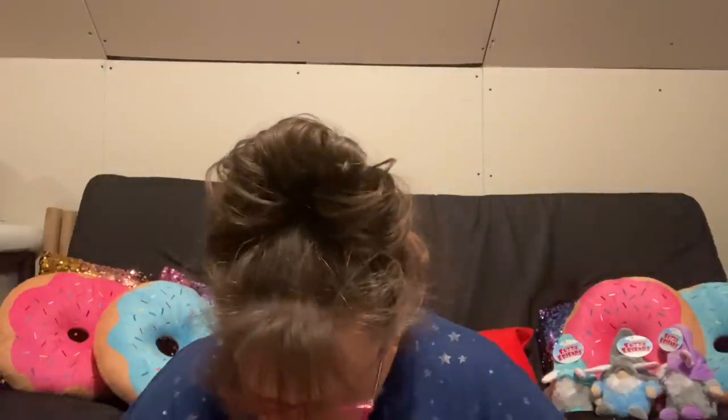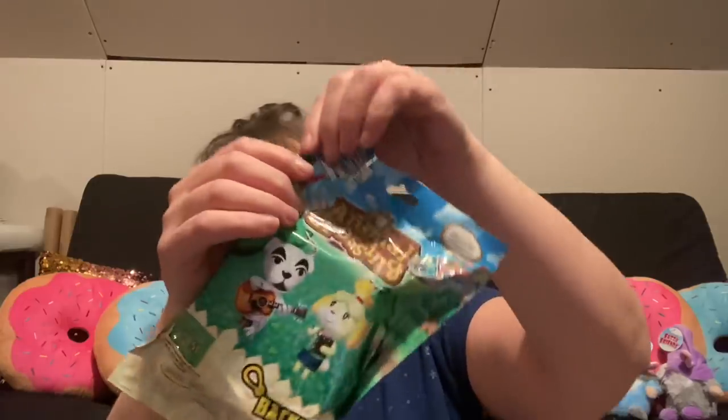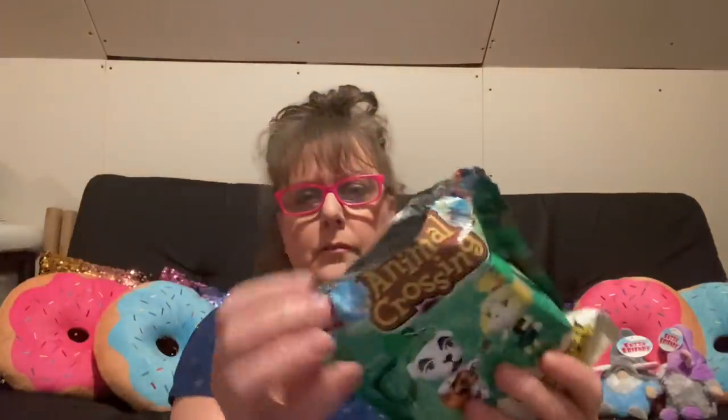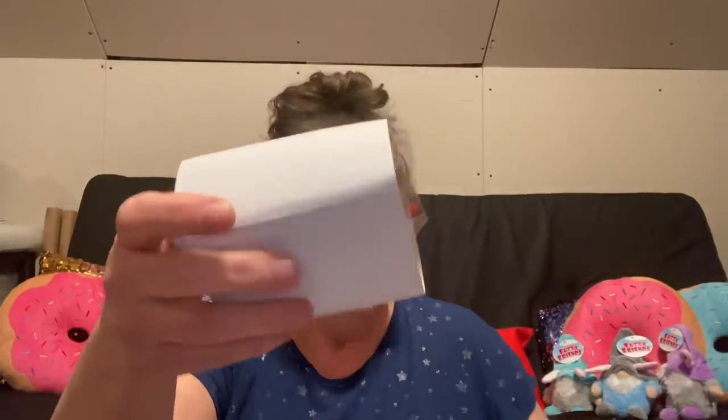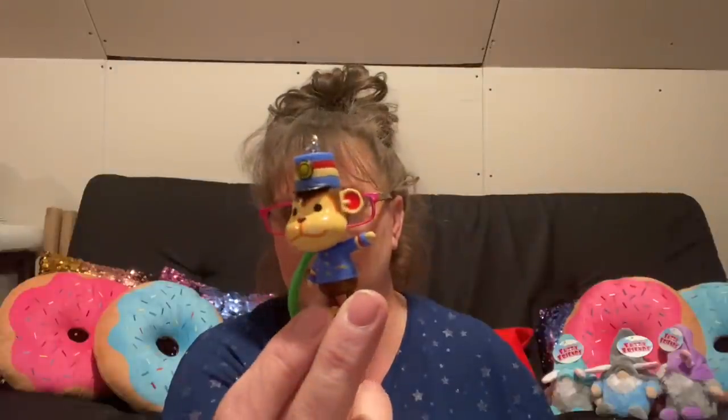I have another one — let's open that one and see what we get. It's always a bummer if you get a duplicate. It's a monkey! Speaking of monkeys, where has my subscriber Gidget been? I haven't seen you for a long time — I hope everything is okay with you. This guy measures five inches and the monkey's name is Porter. Two more toys to add to my pile.